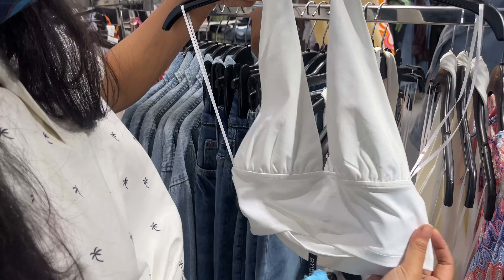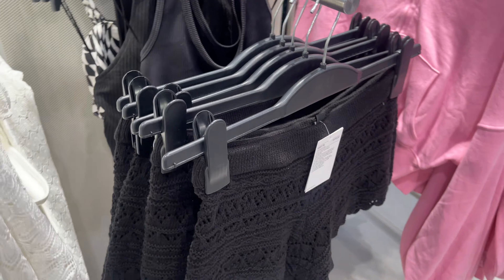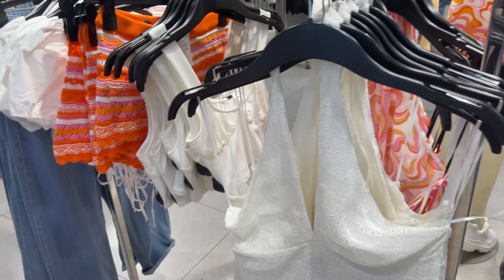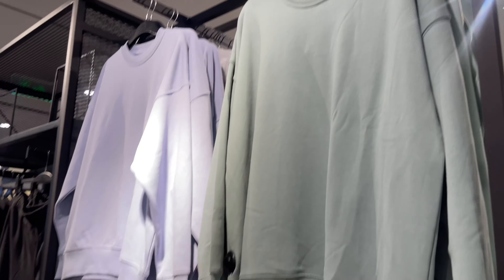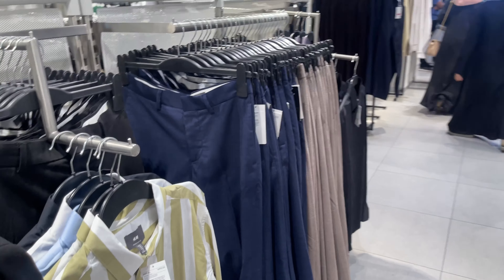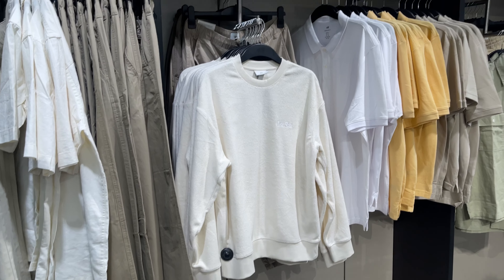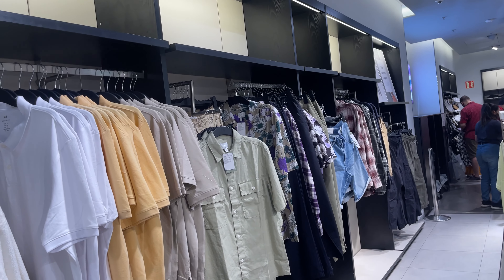Look at this beautiful white top — very pretty. There were also shorts and hoodies. Moving on, these are some of the men's collection — amazing sweatshirts. I love these sweatshirts. There were hoodies as well. Showing a lot of men's shirts — sweatshirts, t-shirts, half shirts — they are very beautiful.